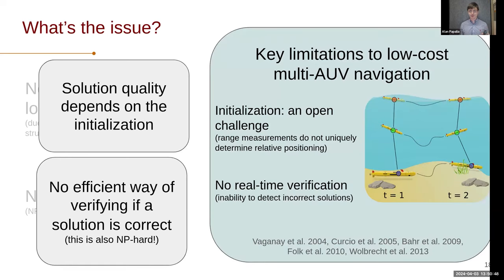These two issues — initialization and verification — are key limitations in performing this type of low-cost multi-AUV navigation. There's been a great set of works going back to the 2000s trying to demonstrate these types of systems, but these two issues have always persisted. Initialization is particularly hard because range measurements have these ambiguities. One range measurement means the other agent probably lives somewhere on a sphere, but we don't actually know where on that sphere relative to where the measurement was obtained. It's very difficult to determine the relative alignment of trajectories, and there have been works even just trying to initialize these problems.